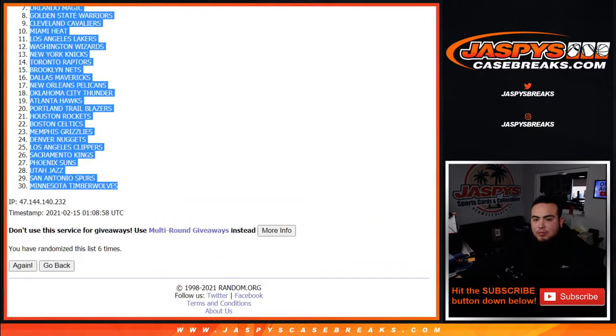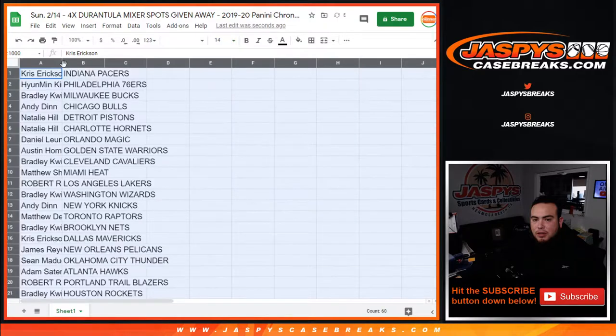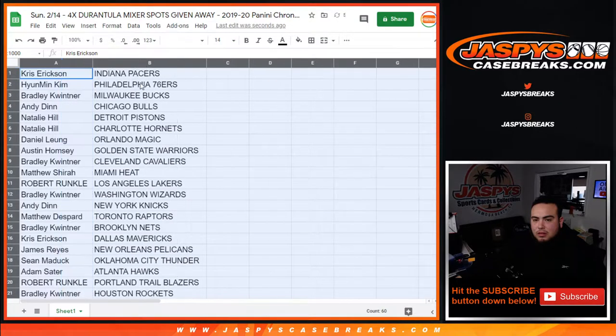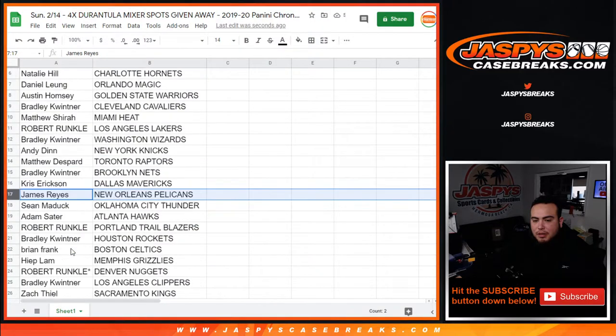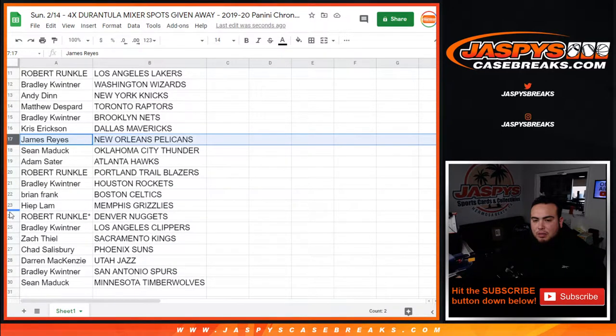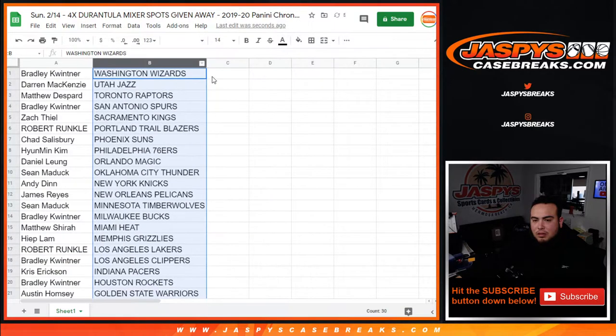Six times six — got that there. Remember guys, stick with what you got, no trades or anything. Just a quick little pack filler — Robert has the Lakers, James has the Pelicans, and Lamb has the Grizzlies.